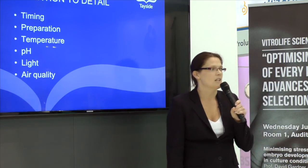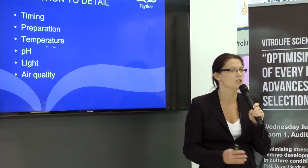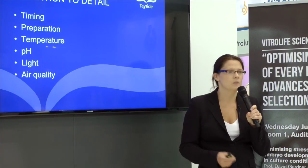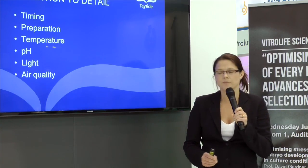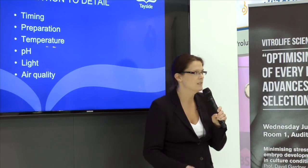That again involves attention to timing — timing from production to preparation, and from production to usage. And also the method of preparation that we use and the finer points of the methodology within that. Similarly, attention to temperature, pH, light, and air quality.